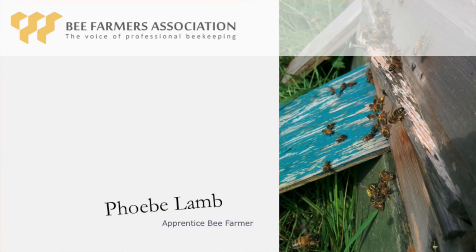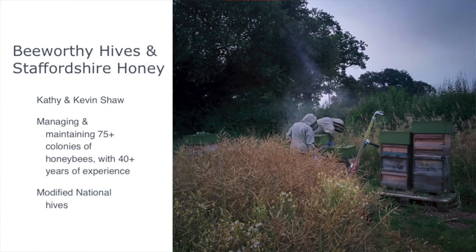First up is Phoebe. Thank you for coming and seeing us all today - it really means a lot to know you're supporting us. We receive so much support from the bee farmers, all our sponsors, and friends and family. My name's Phoebe, I'm 25 years of age, which is at the upper remit of the apprenticeship scheme's intake, although they're working to include more age groups. I'm based in Staffordshire.